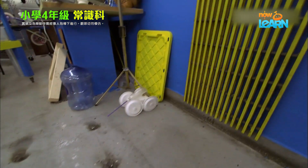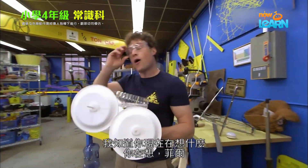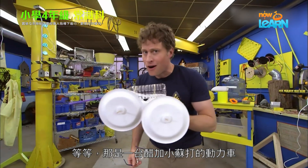And... Whoo-hoo! There you go, a water-powered car. Now I know what you're thinking. You're thinking, Phil, wait a minute — that's a vinegar and baking soda-powered car?